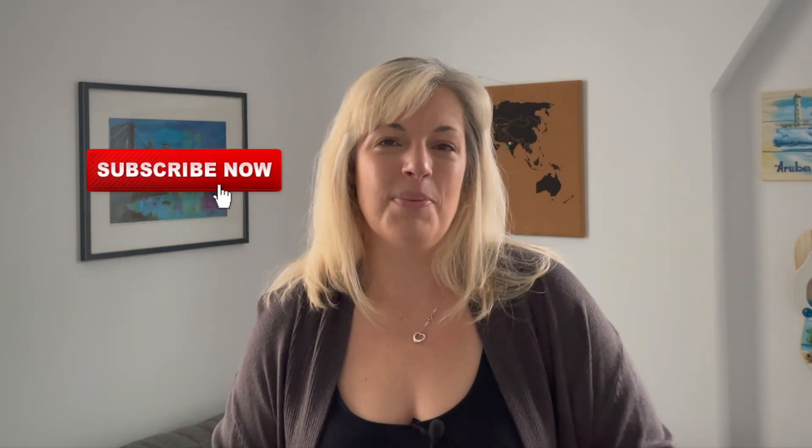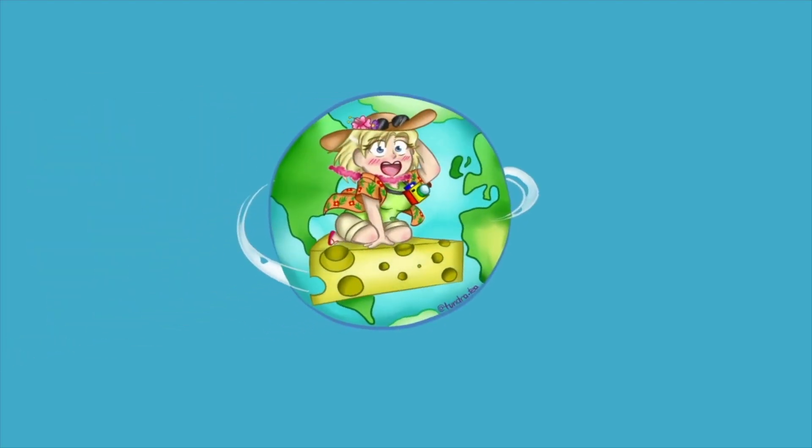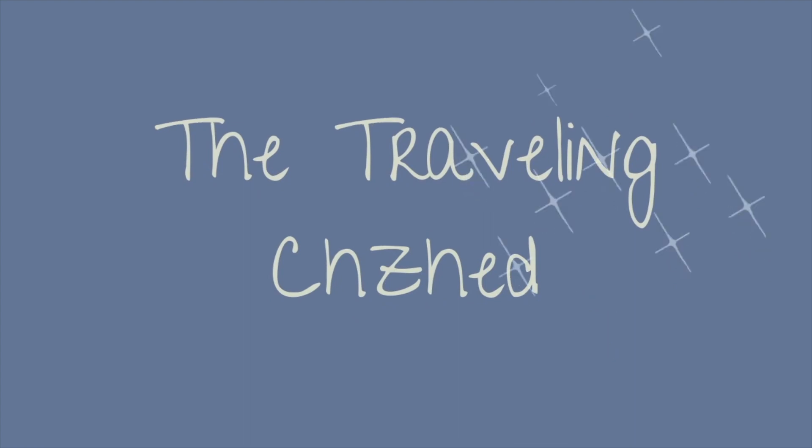Thank you for watching today. Go click on the next video to see all the great things to do on the island of St. Martin. I hope you subscribe, give me that thumbs up, and I'll catch you next time on the Traveling Cheesehead - until then, travel safe!